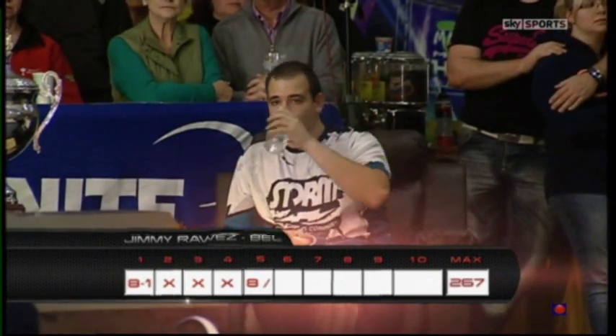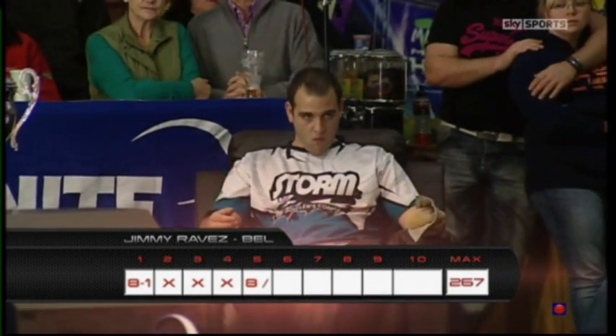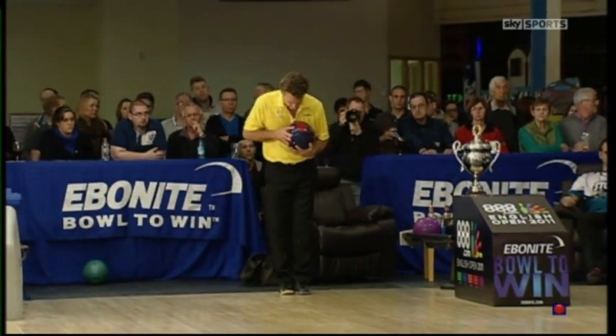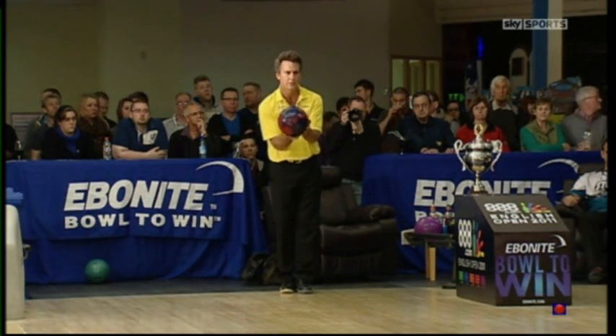Raves drops to a maximum of 267. Compared to his opponent Vos, who is still on for the 300, you can see Raves is in trouble. There's not much he can do to influence this other than try to strike out and hope his opponent loses a bit of rhythm.